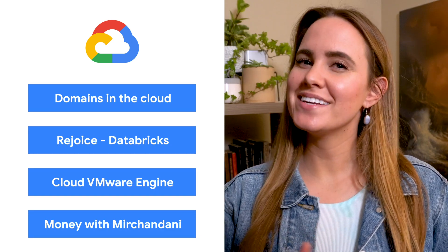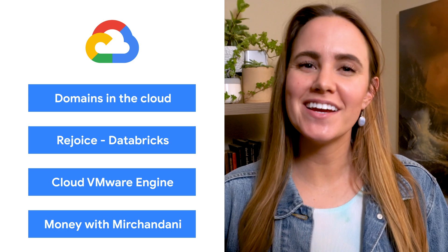Today we're talking about domains, Databricks, VMware Engine, and budgets. I'm Jenny, and welcome to This Week in Cloud, where we serve you the lowest latency news.